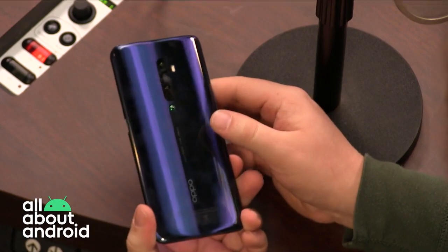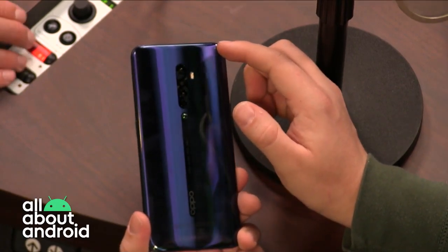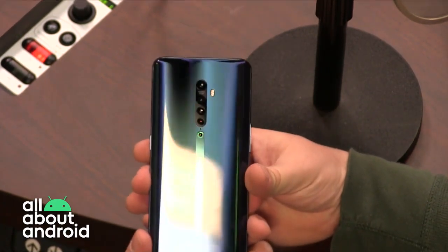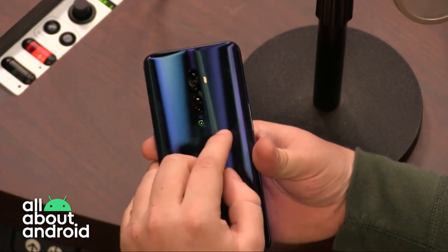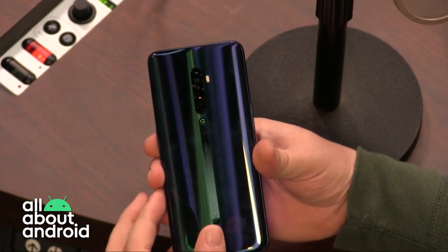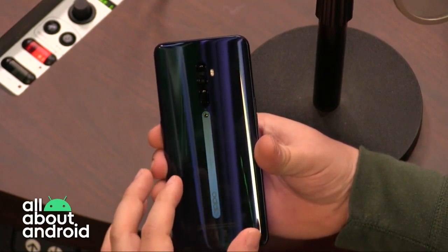The 48-megapixel sensor on the back not only takes really good pictures, backed up by Oppo's software — it also records video in 4K. It also has a wide-angle lens, a depth sensor, and a monochrome or black-and-white sensor. Oppo's ColorOS camera app really does a good job of handling nighttime photography.